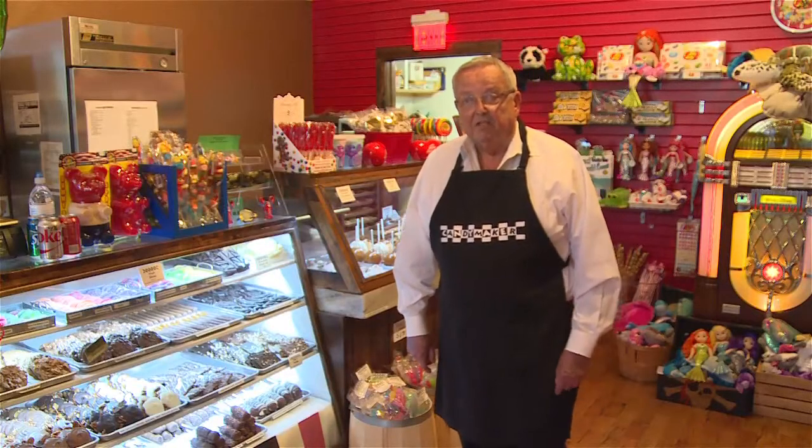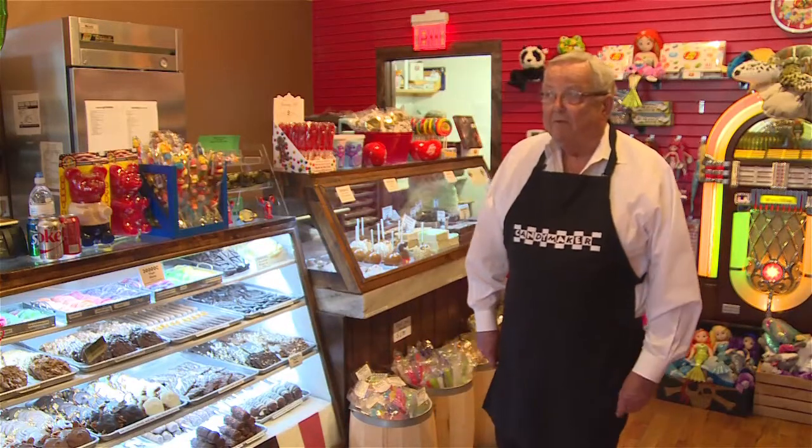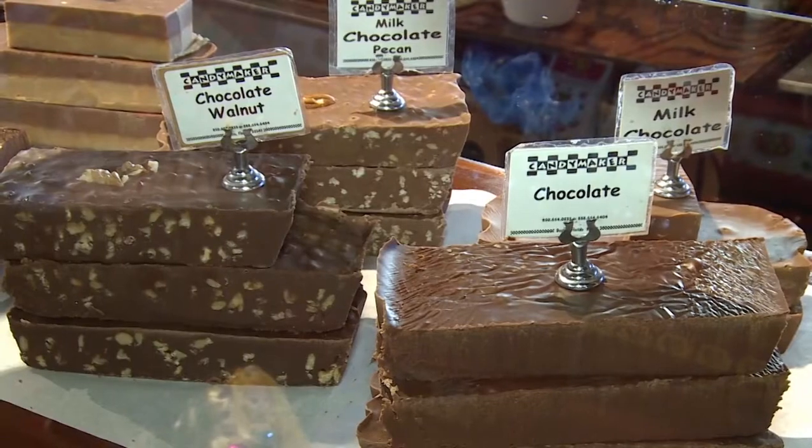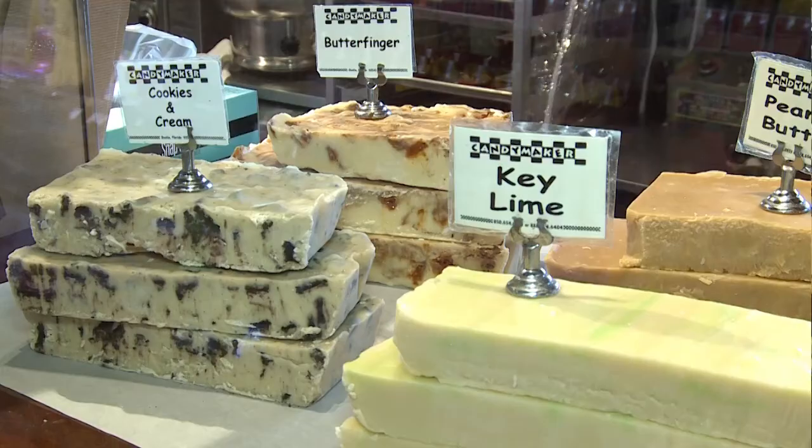We also make all of our own fudge here at the Candy Maker. We've got a variety of different flavors, including a few that we developed ourselves. I developed this recipe for key lime fudge 20 years ago, so if you want some, you've got to come over here and get it.